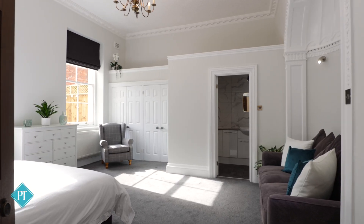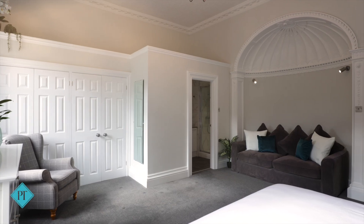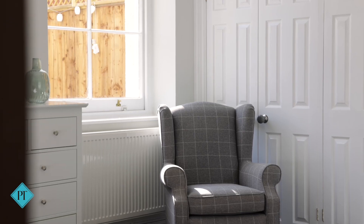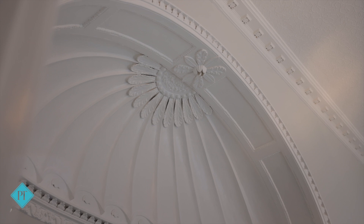The main bedroom is a fabulous size with plenty of space and light from the large south-facing windows. There are fitted wardrobes and an en-suite shower room also.